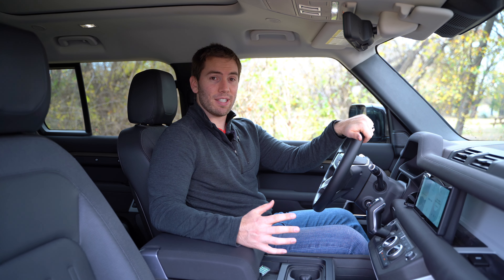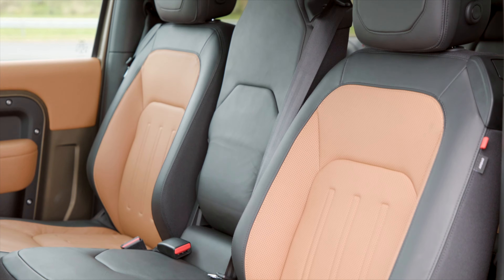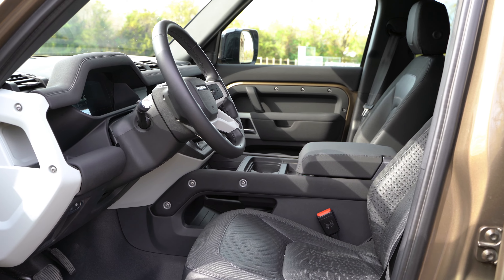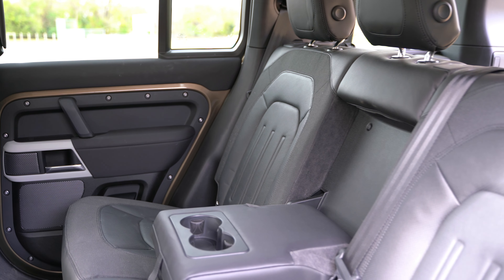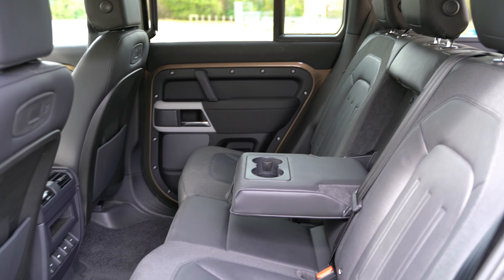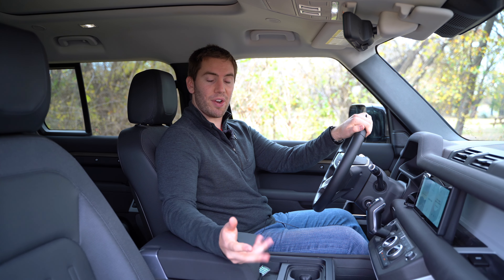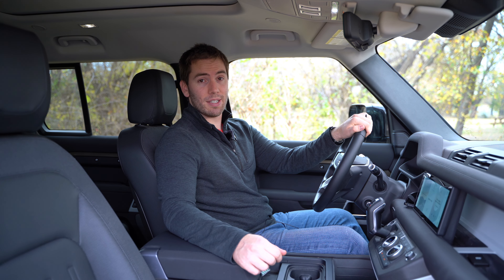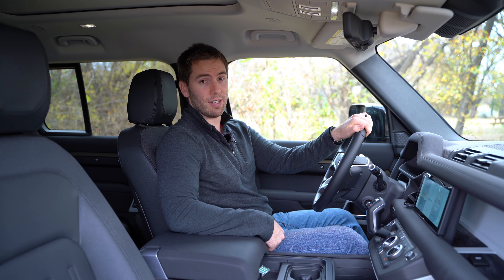One thing unique to this Defender — we have a normal console, but you can get a jump seat in the middle for three people riding across. In our model, we have the optional 14-way power heated seats with three-position memory settings and durable materials with robust woven textiles and grained leather. The bolstering is medium and the seat cushion is fairly comfortable. Our seats are heated with memory settings, but we don't have ventilation — you'd have to move up in trim level for ventilated seats.